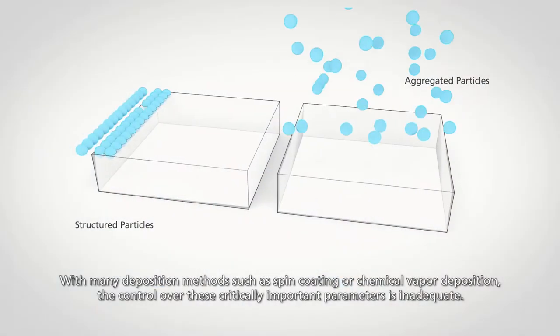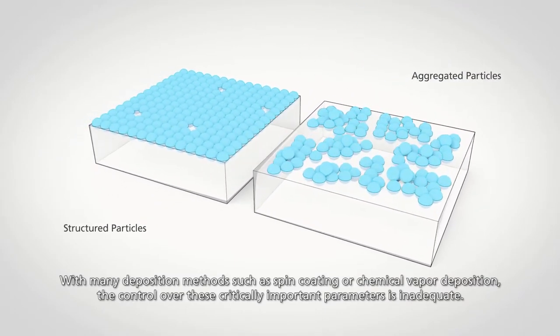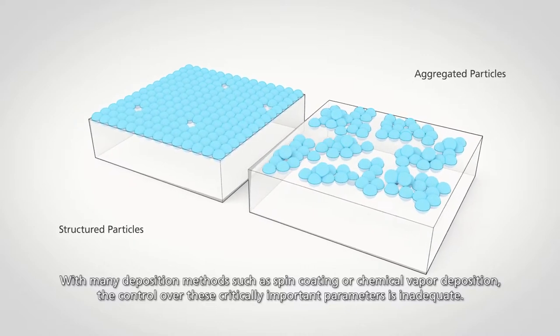With many deposition methods, such as spin coating or chemical vapor deposition, the control over these critically important parameters is inadequate.